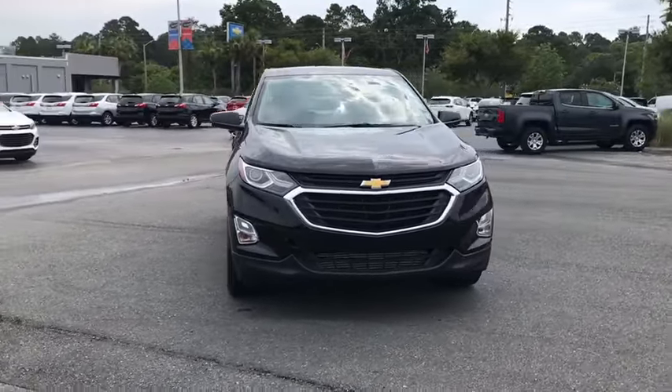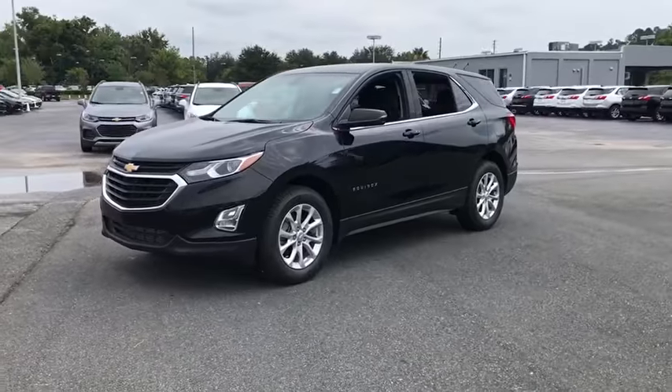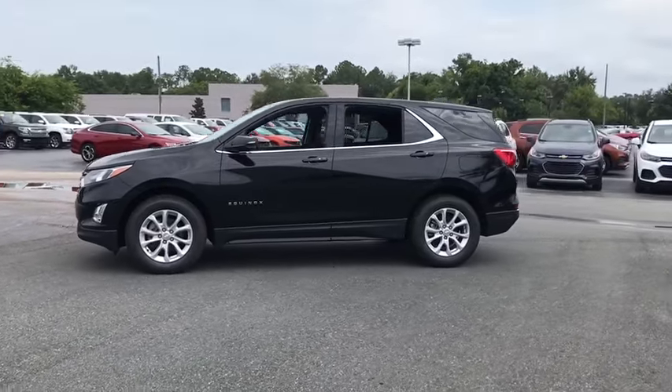Make a great choice today with the 2019 Chevrolet Equinox. Fuel efficiency, safety, and value equals the Chevy Equinox. Here are some of this vehicle's great options.